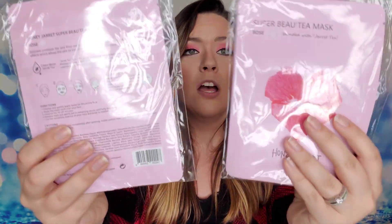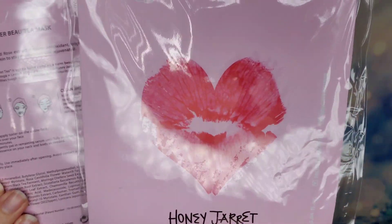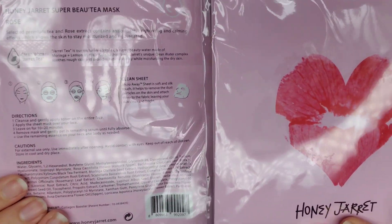The next items are face masks — the Honey Jarred Rose Masks, and we got three in each pack, so six face masks total. The most I've ever received before in a box is three, so this is amazing. There is tea and rose extract in here. These masks will brighten and calm your skin, and also moisturize and make you feel rejuvenated.